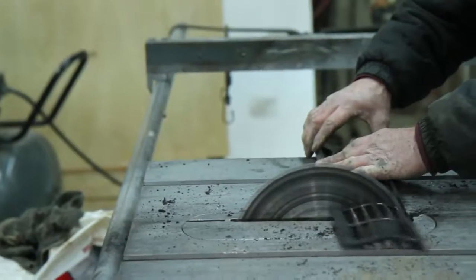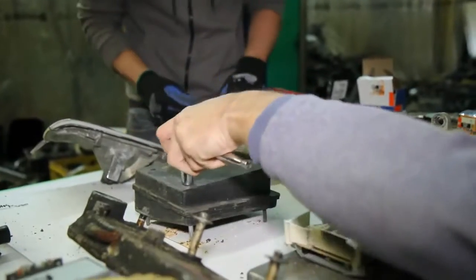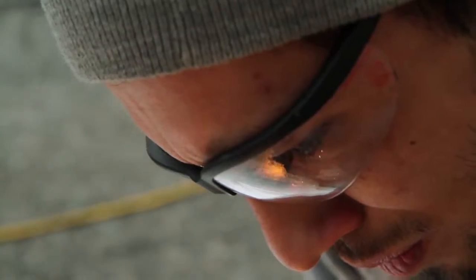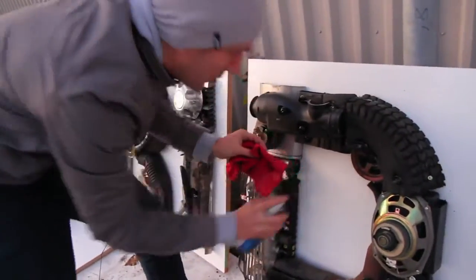We brought in handymen to help with my design team and then all of them screwed all the pieces together. Afterwards, we had to cut the excess screws at the back, do retouching, and clean them up.